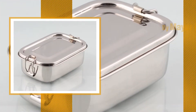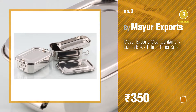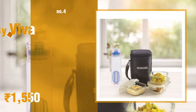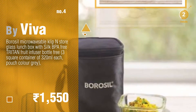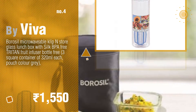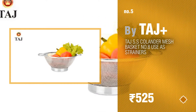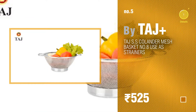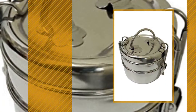Number three: by Mayor Exports. For more info about these lunch boxes, just click the circle. Number four: by Viva. Number five: by Taj Plus. Find these new lunch boxes at up to 70% off by clicking the description below. Number six: by Royal Shapiro.